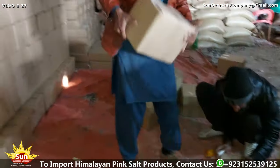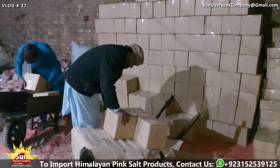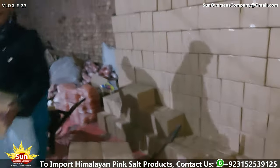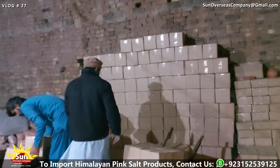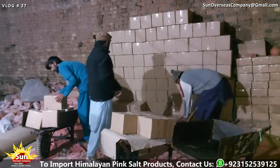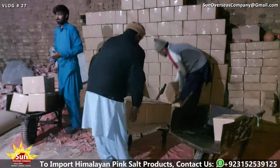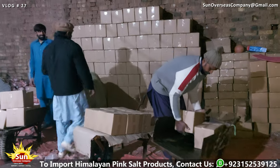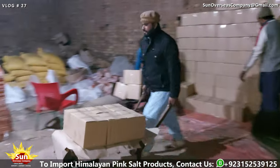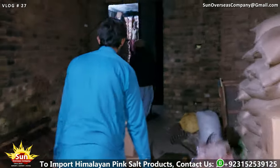With packaging nearly complete, the focus shifts to loading the Himalayan pink salt bricks and tiles into sturdy wooden box pallets, which will be shipped in export containers to various destinations worldwide. Skilled workers arrange the cartons onto the pallets, maximizing space utilization while maintaining structural integrity, carefully positioning each carton to optimize stability and balance and minimize the risk of damage during transit. Workers conduct quality checks throughout to ensure that every carton is securely packed and labeled in accordance with international shipping standards, with any discrepancies promptly addressed.